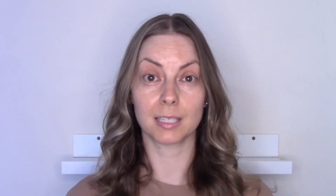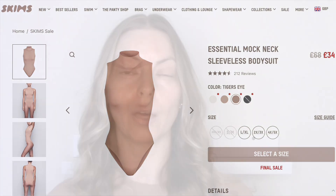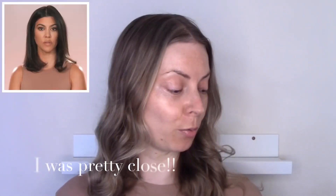The biggest thing I was excited about in this order was the Essentials Mock Neck Bodysuit. I think I saw Kourtney wearing this one in a pretty similar colour — they're all nudes. This is in the shade Tiger's Eye, in an episode of The Kardashians. I wanted it. This item was pretty pricey at the time.